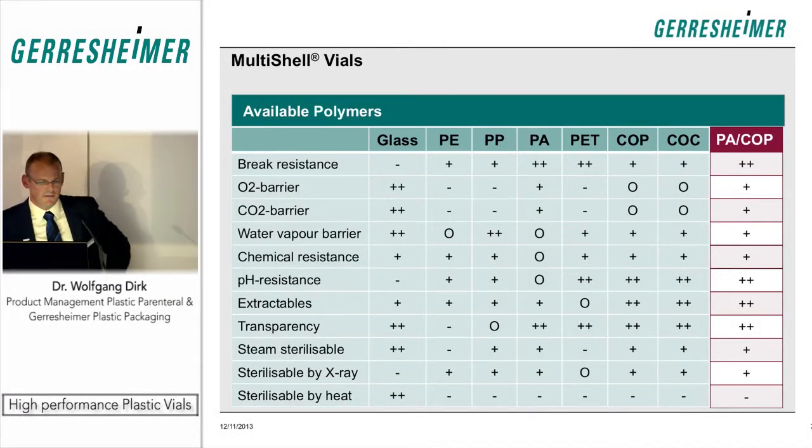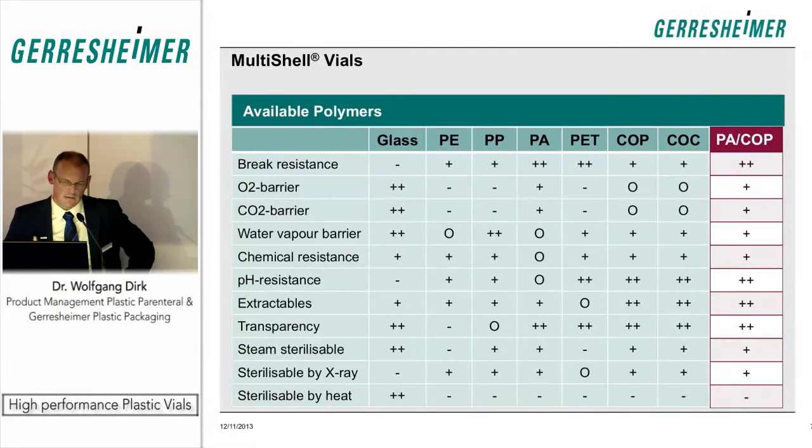When we developed the vials, we screened the specifications that plastic vials need to meet as a replacement for glass vials. You can see the most important requirements in the table: break resistance, gas barrier, chemical resistance, pH resistance, and so on. We compared these against the major materials available for glass vials. Glass, as the reference, performs very well — marked with a double plus on several requirements — which is why it has been the dominant material for these containers.